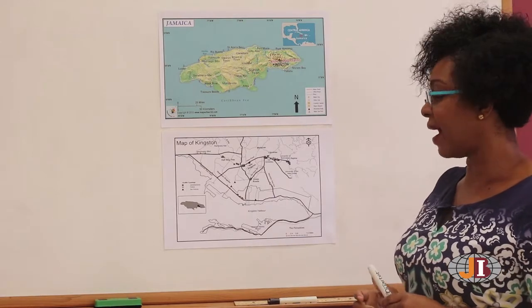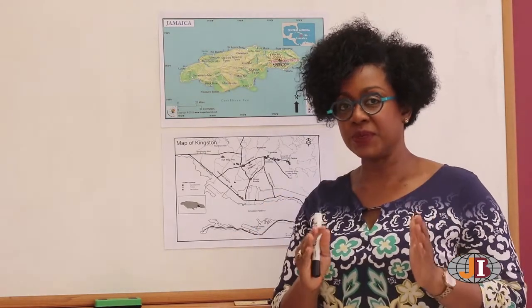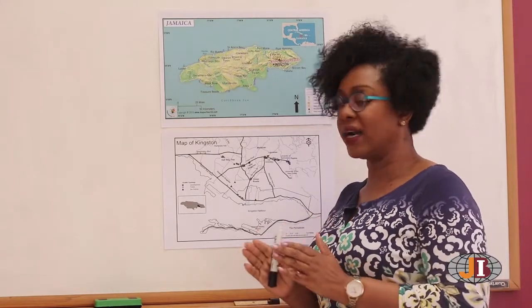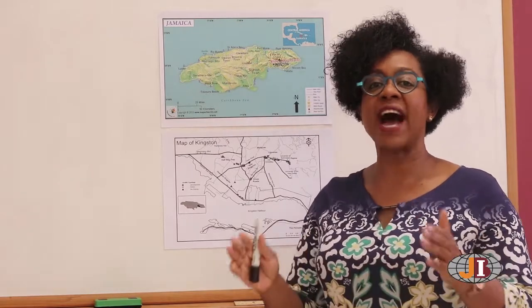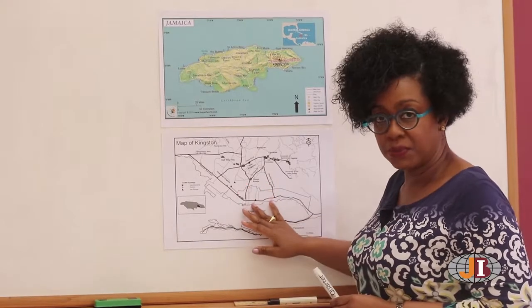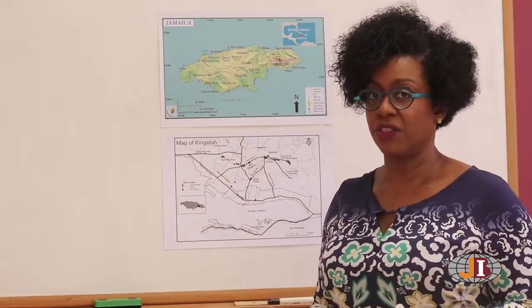Now, when you have a scale, it is a representation of what is on the ground. So one inch may represent five miles on the ground. One inch on the map may represent, for example, five miles on the ground.